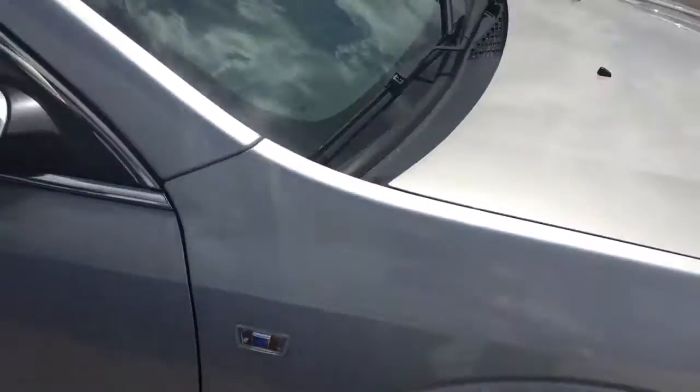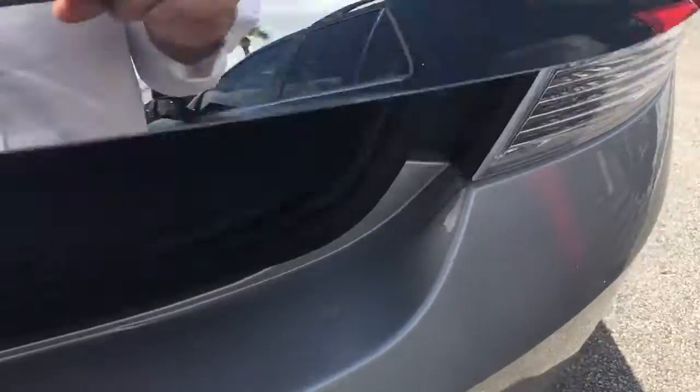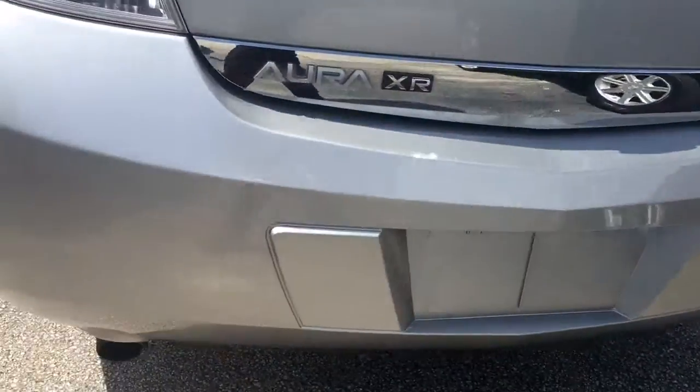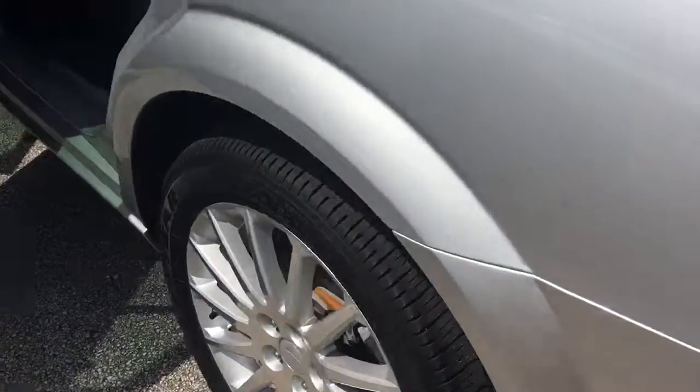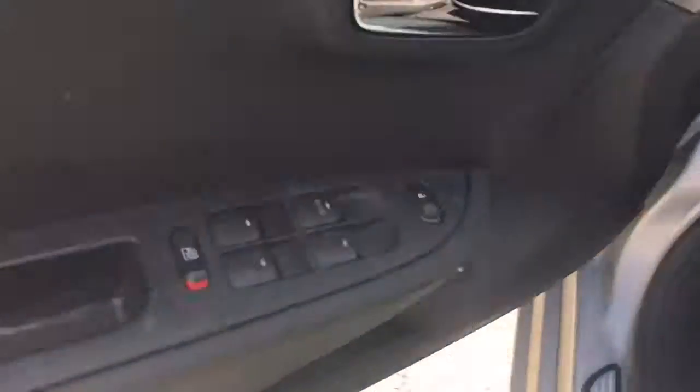There's a tread on the tires. Trunk. It does have rear radio here for your headphones. Car windows.